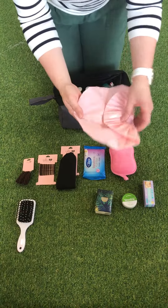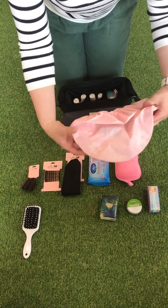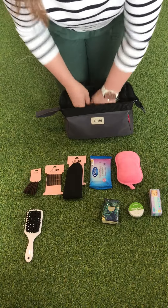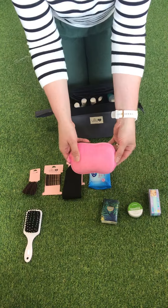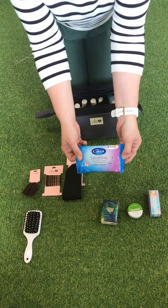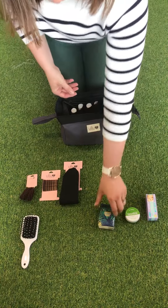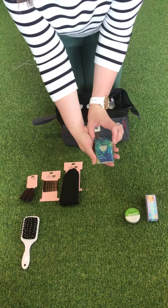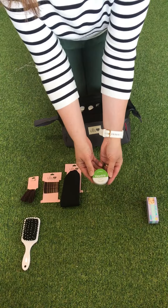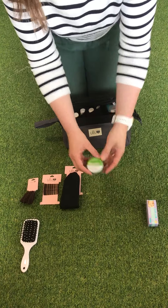A shower cap is a very handy thing to have. If you really don't want to or don't have time to wash your hair, it will keep your hair dry while you're showering in hospital. A shower sponge, a travel packet of wipes — very handy for a multitude of reasons like cleaning your face and hands — a little packet of tissues, and lip balm is a very handy thing to have in your hospital bag in case your lips dry out from the heat.